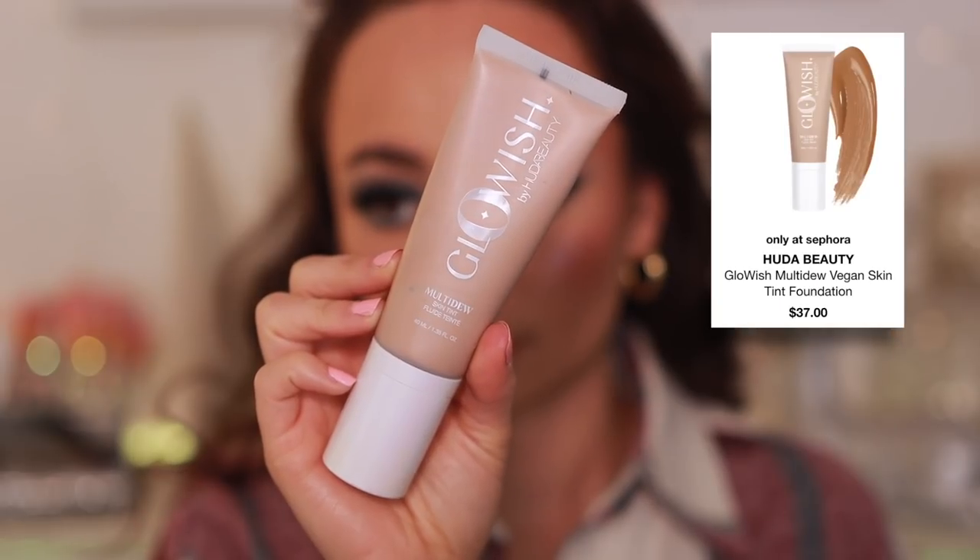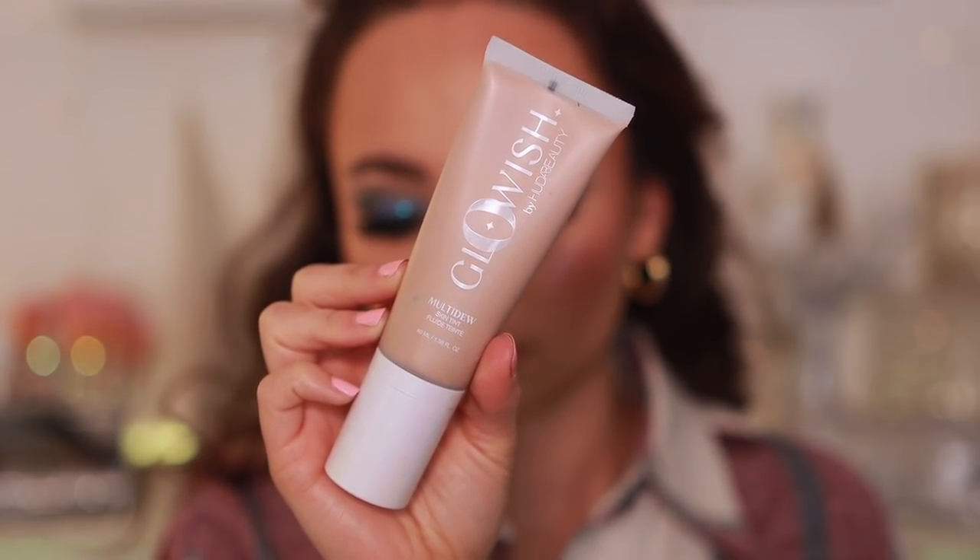I also have the Huda Beauty GloWish Multi-Dew Skin Tint. You can make this work if you mix it with the right products, but on its own it's literally a highlighter for your face — it emphasizes all texture. They went very wrong with the marketing. If they had marketed it as something to mix into your foundation, like the Charlotte Tilbury Flawless Filter, it would make more sense. As a skin tint it's a liquid highlighter, and unless your skin is poreless and flawless, it is not going to look good.